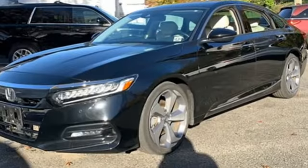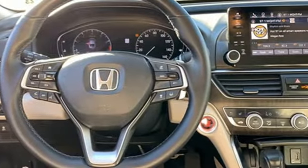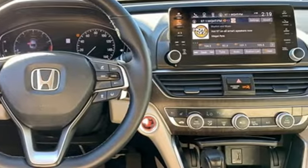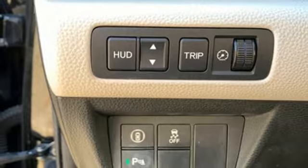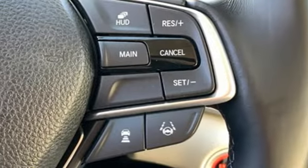Integrated navigation system with voice activation, adaptive cruise control, heated and ventilated leather bucket seats, auto-dimming rearview mirror, Wi-Fi hotspot, dual-zone climate control, continuously variable automatic transmission.